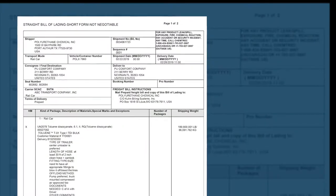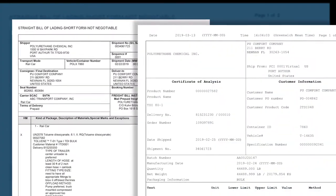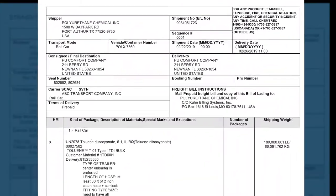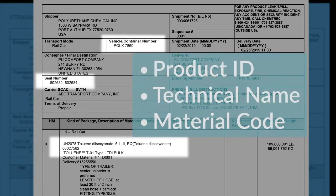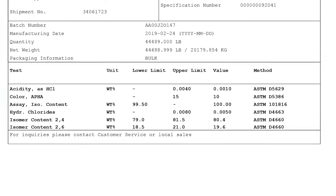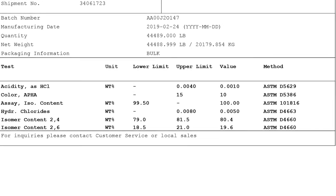In most cases, the shipping documents and certificate of analysis will have been sent to your company's receiving office ahead of the rail tank car delivery. Verify the paperwork to validate rail car number, product identification tag, security seal, and that the identity of the material being received is the correct TDI product. Review the values on the certificate of analysis to help ensure that the product meets required specifications.